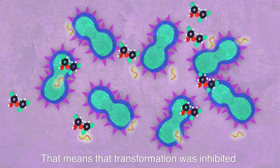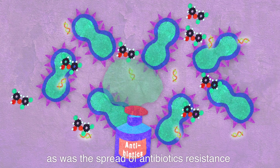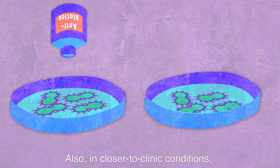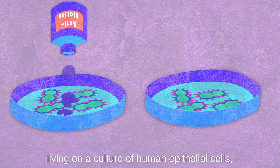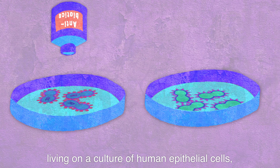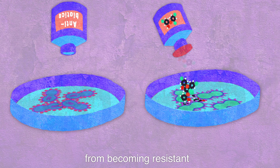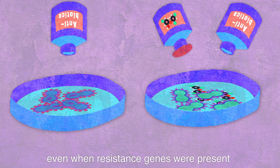That means that transformation was inhibited, as was the spread of antibiotic resistance. Also, in closer-to-clinic conditions, living on a culture of human epithelial cells, our competence blockers prevented pneumococci from becoming resistant even when resistance genes were present.